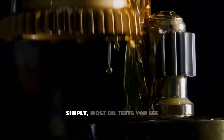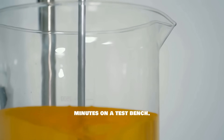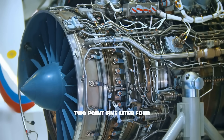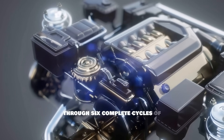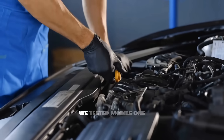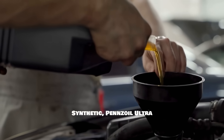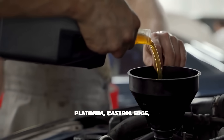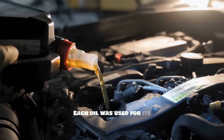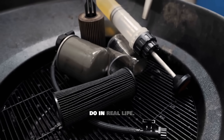Let me explain this simply. Most oil tests you see online last maybe 15 minutes on a test bench. This test was completely different. We used the same 2.5-liter four-cylinder engine and ran it through six complete cycles of approximately 33,000 miles each. We tested Mobil One Extended Performance, Valvoline Advanced Full Synthetic, Pennzoil Ultra Platinum, Castrol Edge, Amsoil Signature Series, and Liqui Moly. Each oil was used for its full recommended interval without any early changes, just like most drivers actually do in real life.